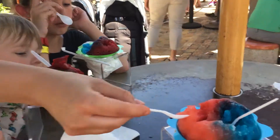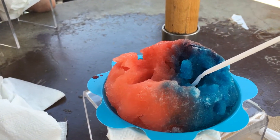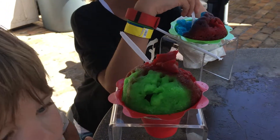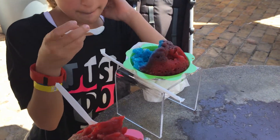Here we are. We've got strawberry, vanilla — I think they do the vanilla blue just so you know it's not empty ice — and watermelon, cherry, lime, and cherry blue raspberry.